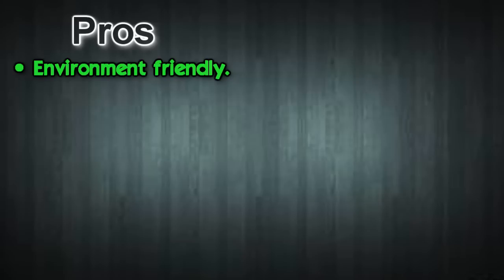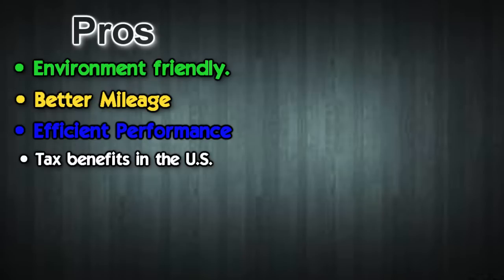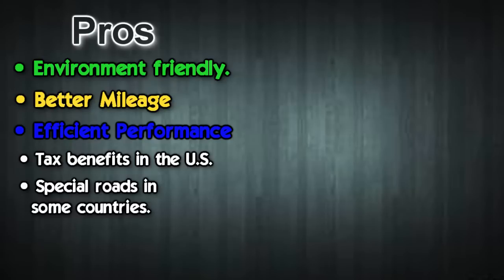Now that we've talked about what hybrid cars are, the energy they use, how they work, the materials, and the costs, it's time to talk about the pros and cons. Starting with the pros: they are environmentally friendly — using these cars reduces the damage caused by greenhouse gas emissions such as carbon dioxide. They have better mileage, you get more miles to the gallon. There's efficient performance — hybrid cars are known to be better performers than gas-only cars. In the US you get tax benefits when buying hybrid cars.